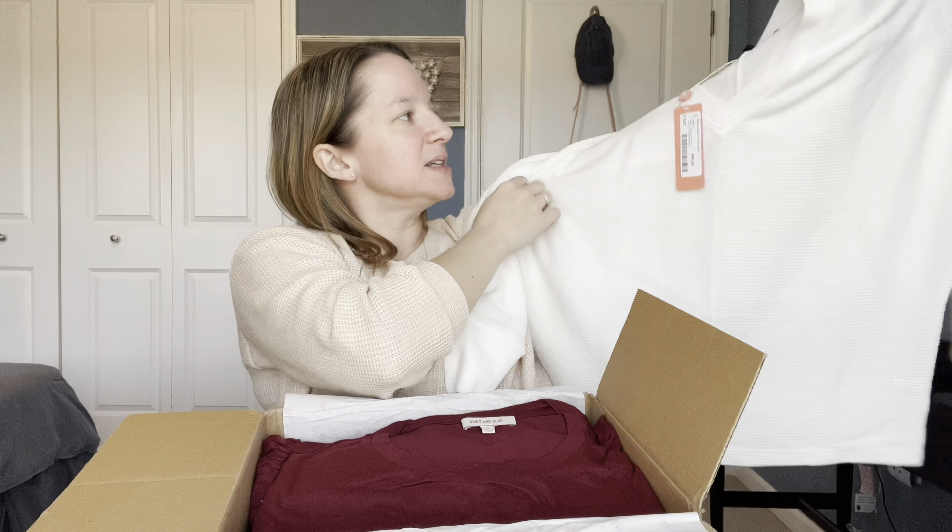They have a whole range of stuff you can get, not just clothing but also some accessories. You just have to make sure you tailor your profile to what you're really looking for. You can also leave a note for each edit — as they call it — for your stylist. So if you're looking for something specific, make sure you leave a note for your stylist.